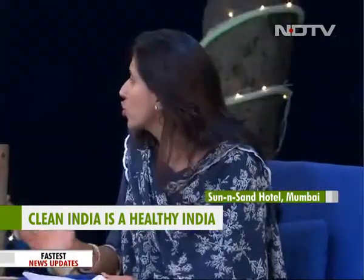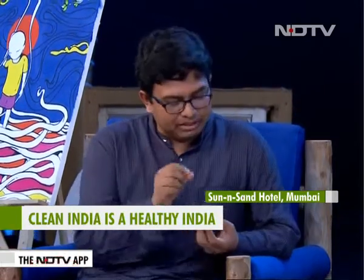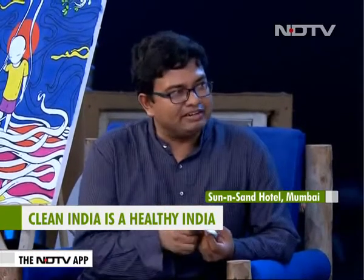Jaydeep, why don't you tell us how you came into this being an engineer? Why did you choose to do something like this? Actually, I was working with Honeybee Network and Professor Anil Gupta. I stumbled upon this challenge, and I was also working with Aga Khan Foundation for a project in Afghanistan where I faced the challenge of disposal of sanitary pads.